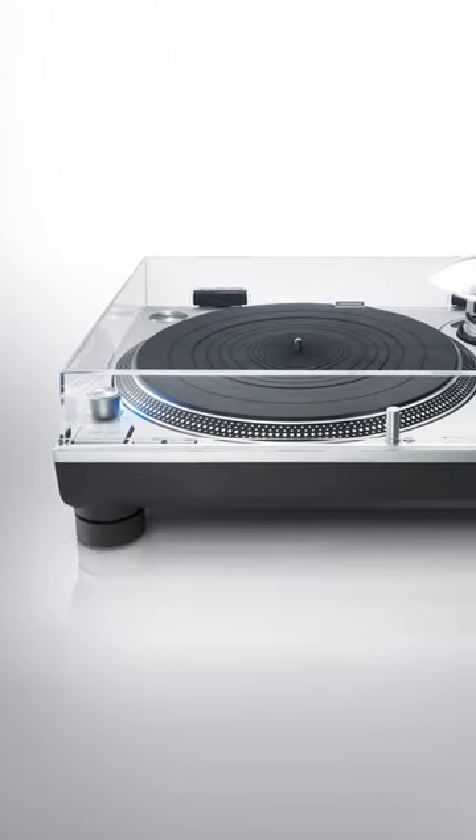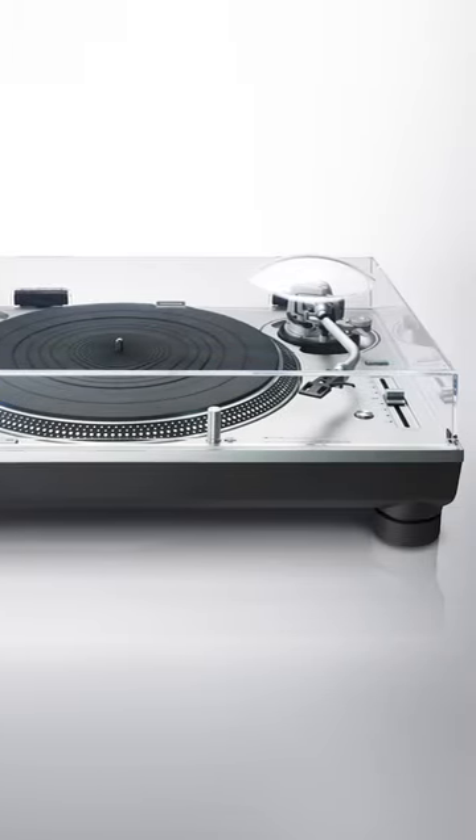Check out the link in the description for the full YouTube video of myself and Bill Voss of Technics talking about this awesome SL1210 GR2.